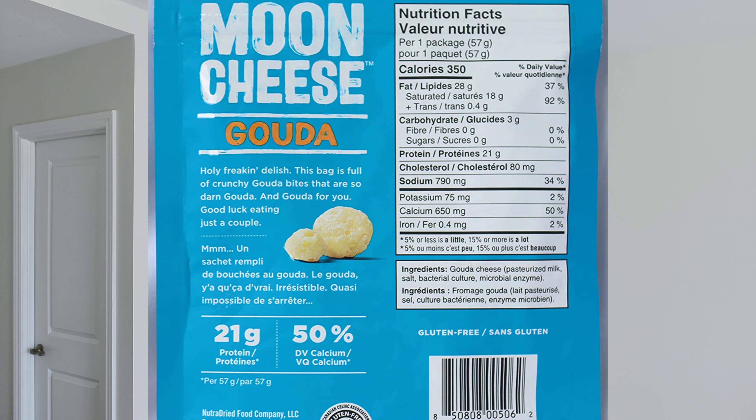Now on the back, this is Moon Cheese Gouda — holy freaking delish. This bag is full of crunchy Gouda bites that are so darn Gouda, and Gouda for you. Good luck eating just a couple.